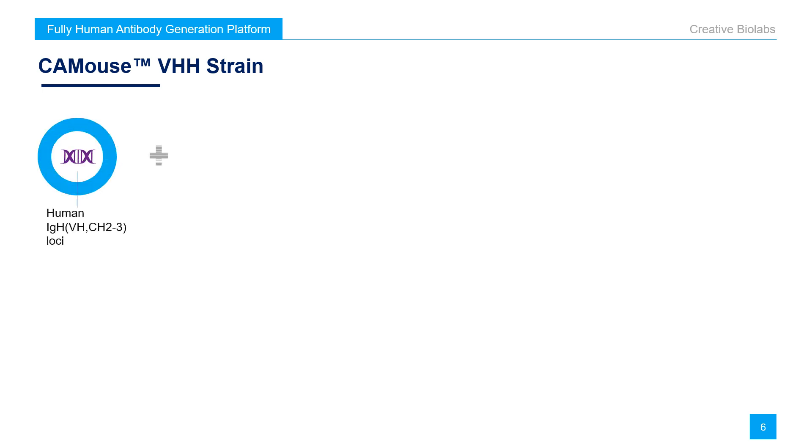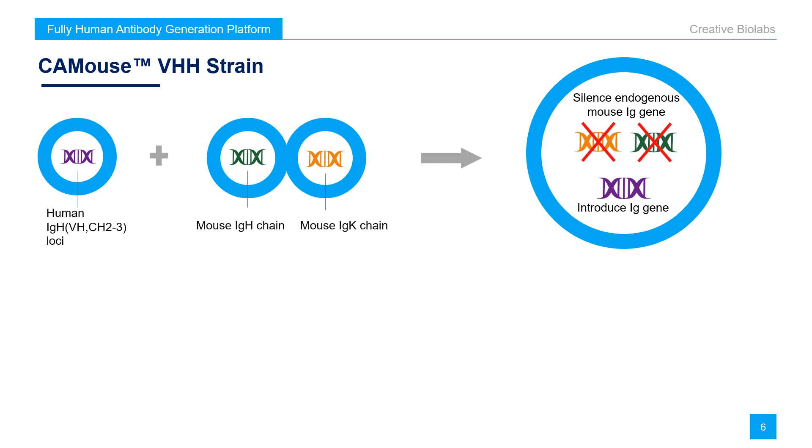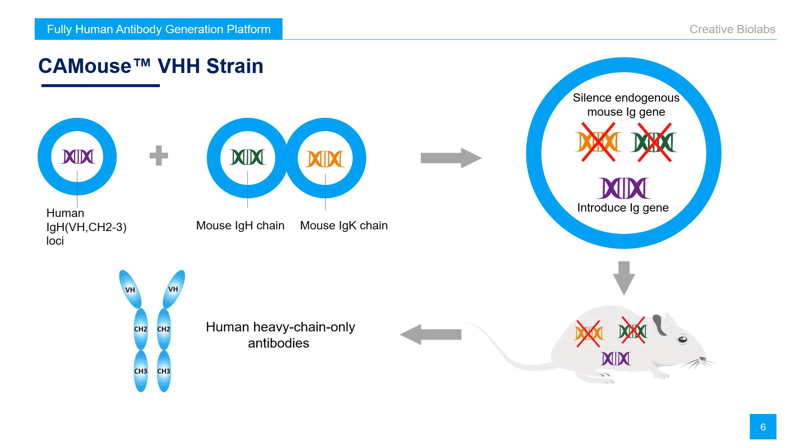The CA mouse platform has three strains. The first one is CA mouse VHH strain, which is based on the world-leading transgene technique with incomparable length and efficiency. Human immunoglobulin heavy chain locus without the CH1 domain were selectively introduced into endogenous Ig in activated mice. After challenge by immunogens, mice can synthesize a diverse pool of antibodies consisting of only heavy chains.